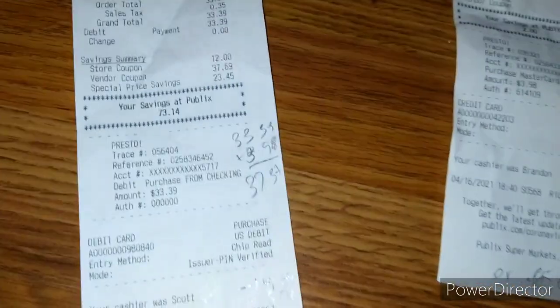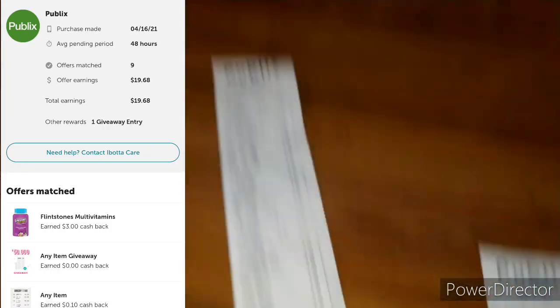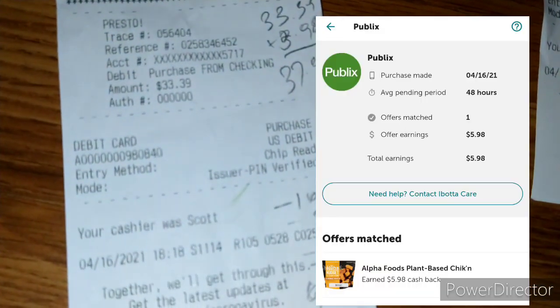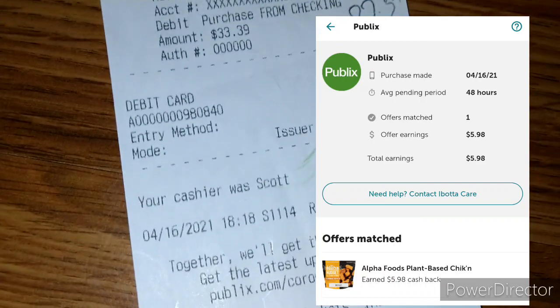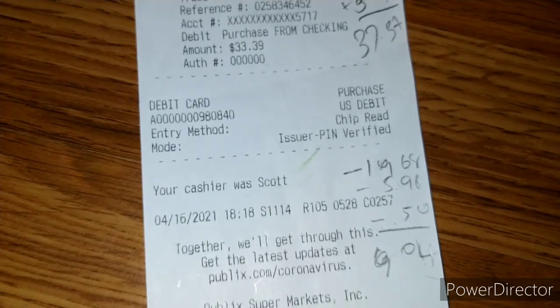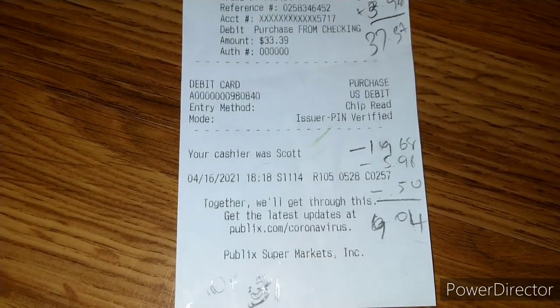Altogether it came up to $37.37. I got back $19.68 in iBotta rebates for all of the items except the nuggets. Then I got back $5.98 for the nuggets. I also got back $0.50 for a bonus — I think it's the April bonus, level one.